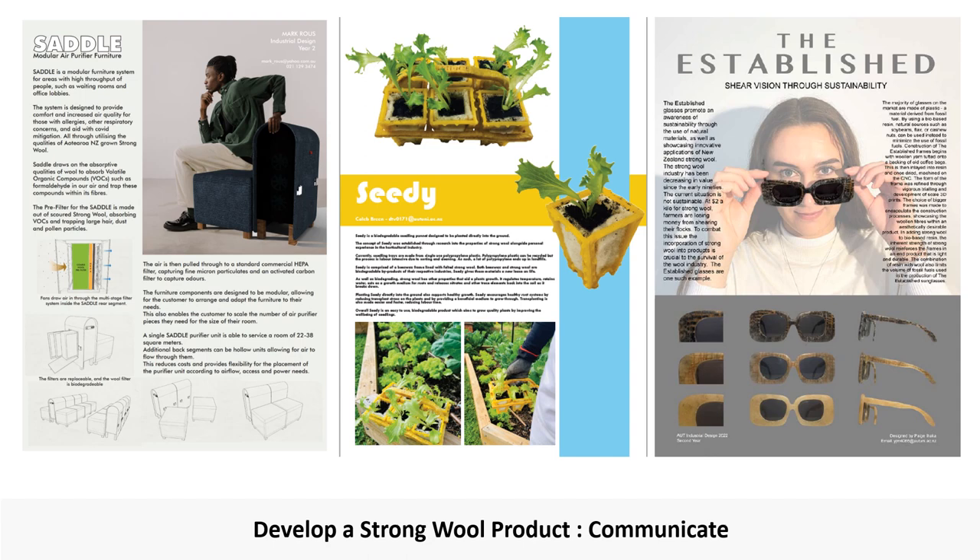The last part of the project requires students to shift their mindset to their intended user and to consider how they will communicate their concept to this audience. This is an important step in reinforcing that user needs should be considered throughout the development, and that users will not necessarily be sold on a good material choice. Rather, the material needs to be brought together in desirable product outcomes.